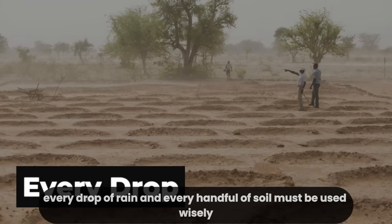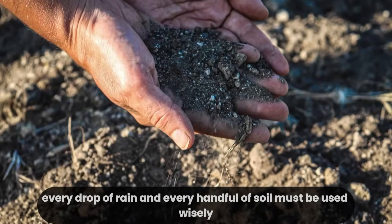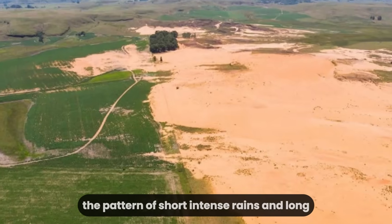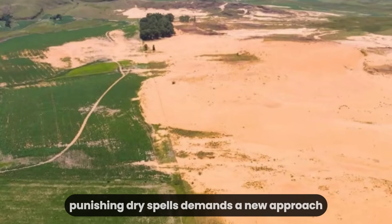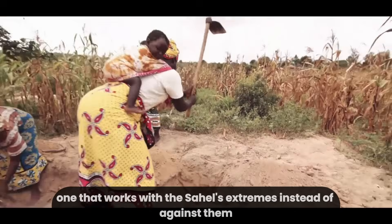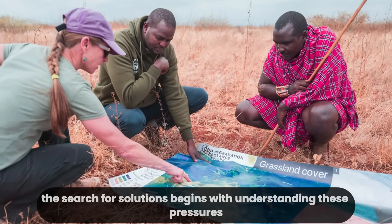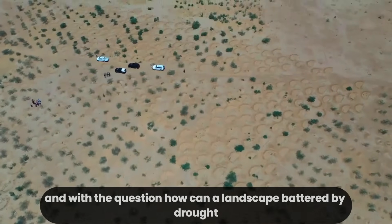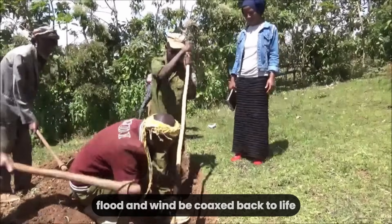More than 40 million people live along Nigeria's northern belt. Their livelihoods depend on the land's ability to support crops and livestock. When soils vanish, hunger follows. Migration accelerates as families abandon unproductive farms. Tensions rise over shrinking resources, fueling conflict and instability. The challenge is not simply to plant more trees, but to reimagine how land and water can be managed in a place where nature offers so little margin for error. In this harsh climate, every drop of rain and every handful of soil must be used wisely, demanding a new approach that works with the Sahel's extremes instead of against them.